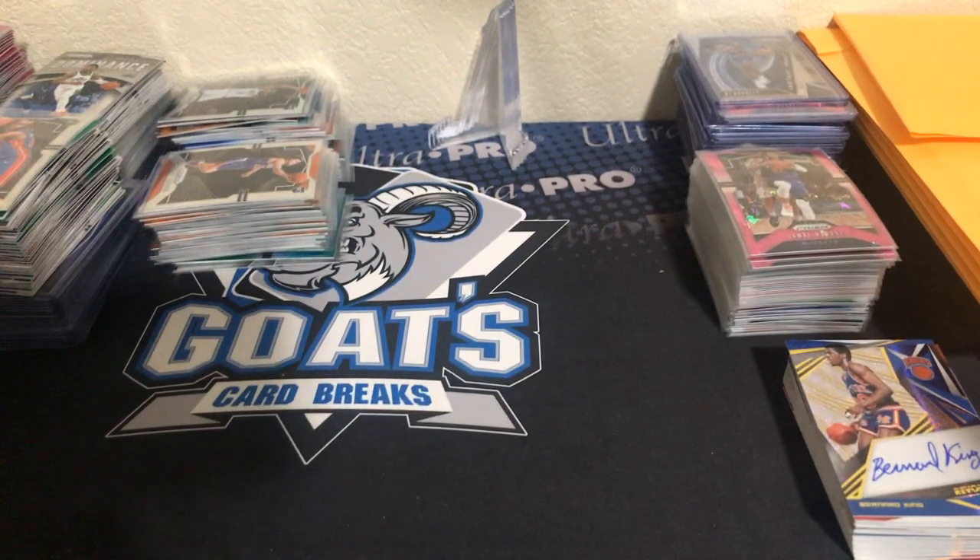What's up guys, how's it going? Good to be back with another video. First of all, I just wanted to say that everybody's packages from last week's auctions and things have been sent out, and orders on GoatsCardBreaks.com — all those have been sent out, as long as all the auction stuff has been paid for.